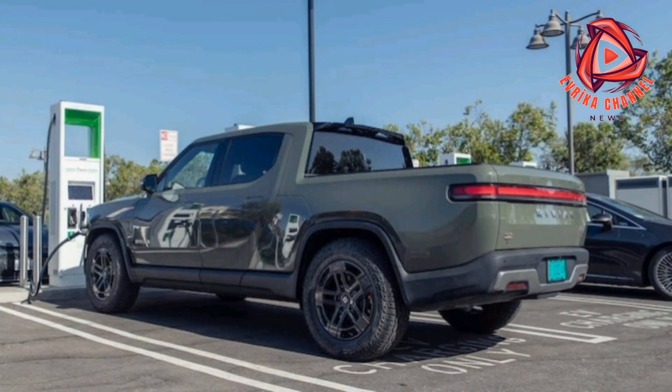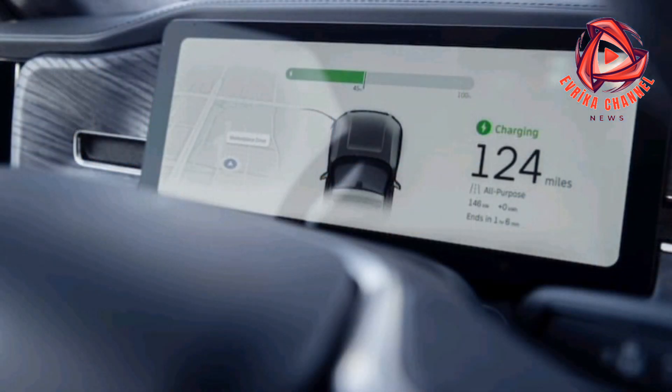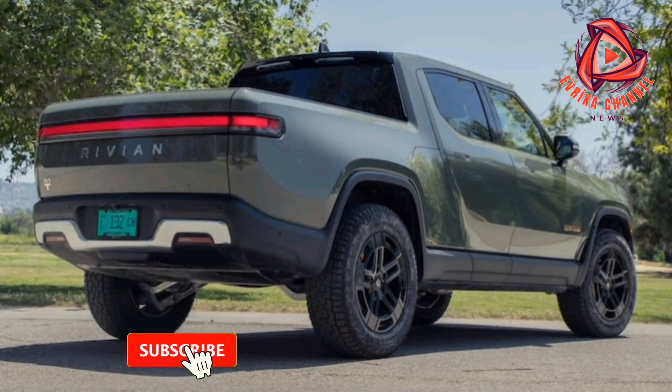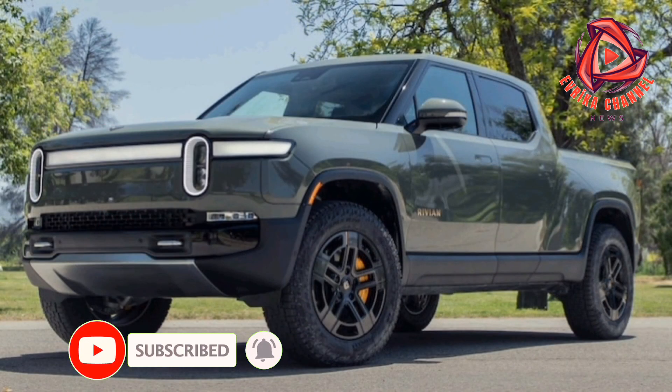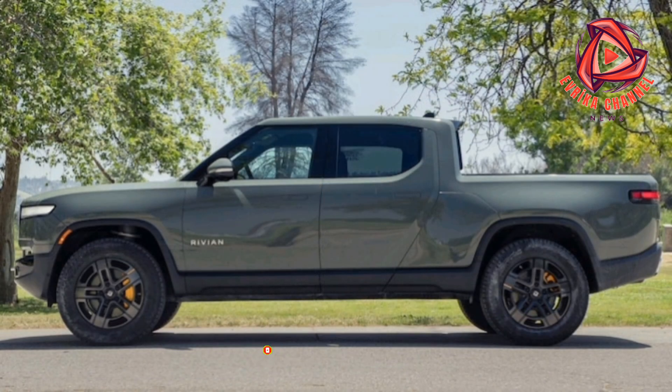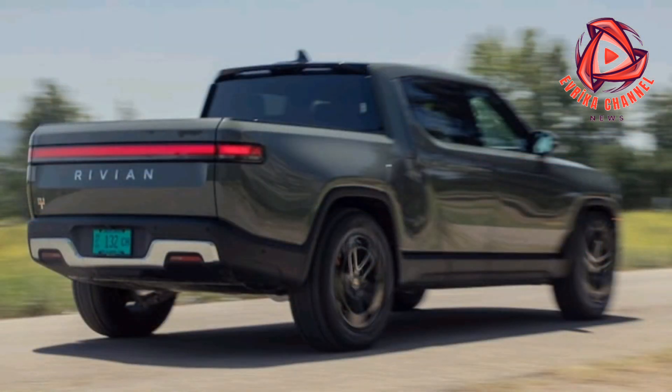Our long-term Toyota Tundra TRD Pro, by way of comparison, is a hybrid with similar towing and hauling capability but substantially less power, and has cost us $4,217.79 in gas over 6 months and just 12,381 miles, which works out to $0.34 per mile. The Tundra only cost about $4,900 less than the R1T, so we'd made up the difference in fuel savings well before the Rivian's time with us ended.